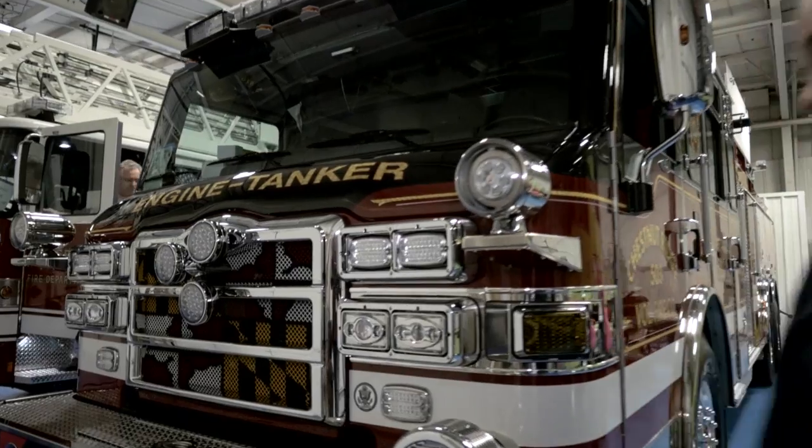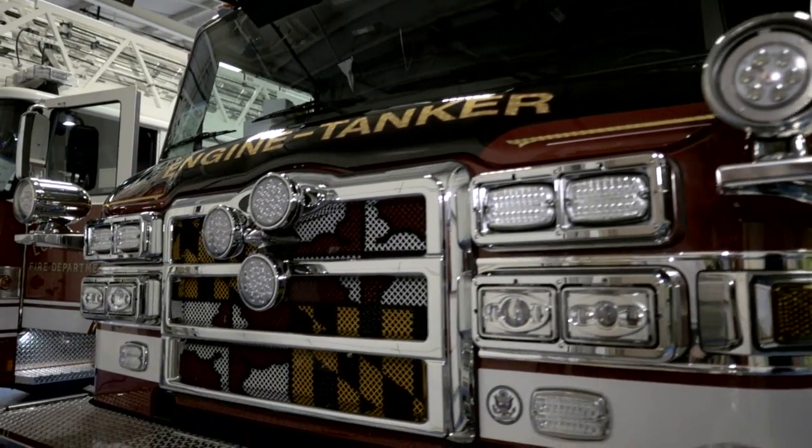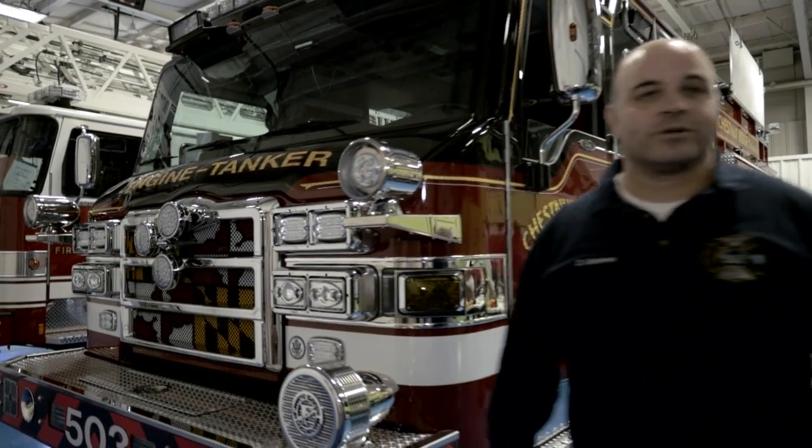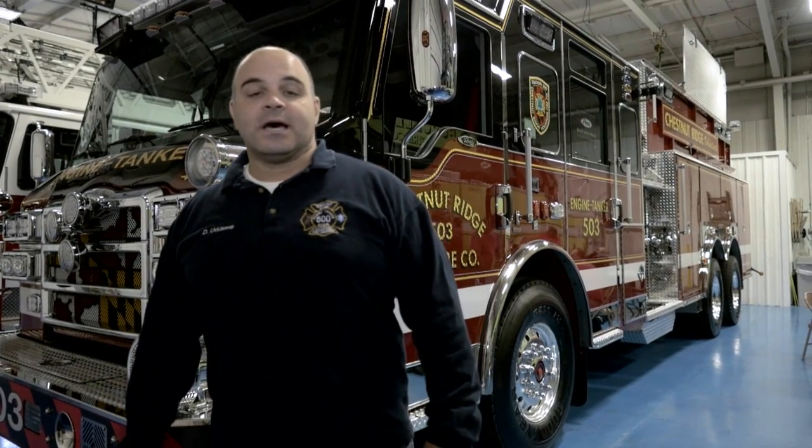We're taking delivery of our brand new Velocity Pumper, specifically built to serve our community, which is rather diverse — made up of doctors, lawyers, farmers, etc. We serve about 3,500 homes and 25 square miles from our station.